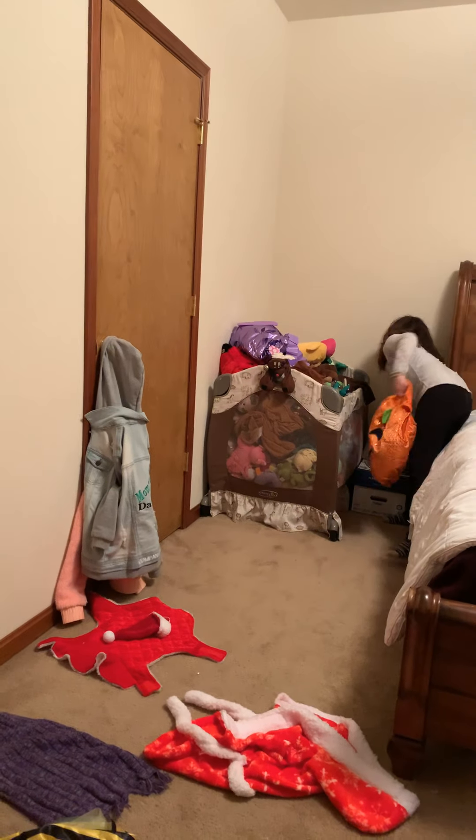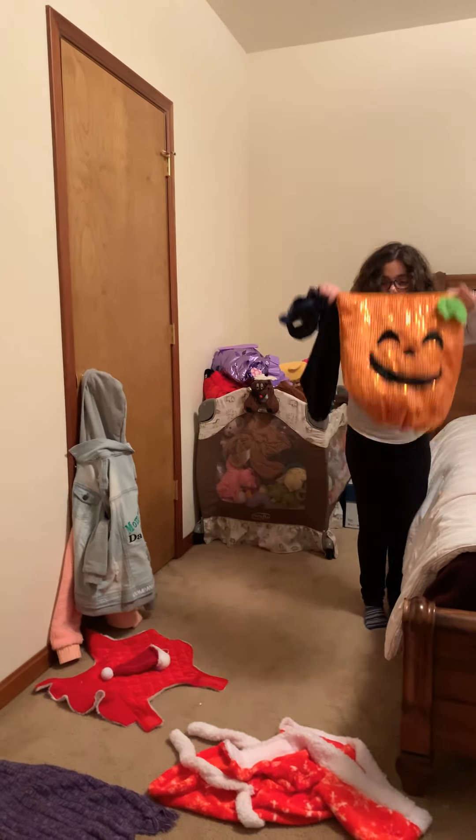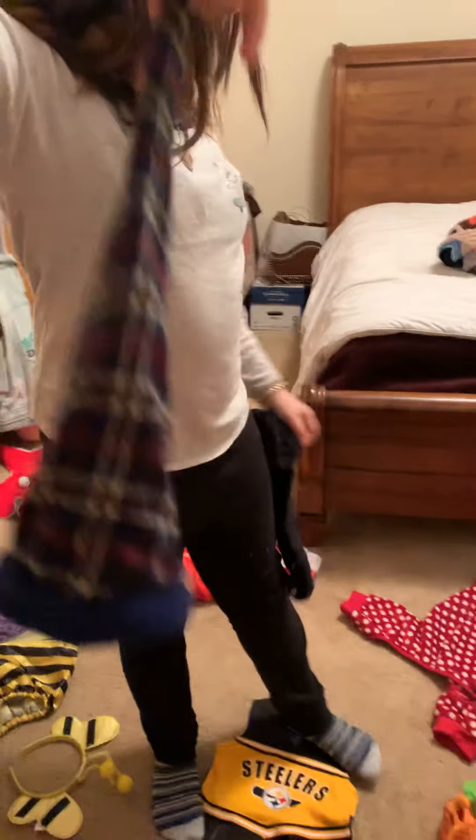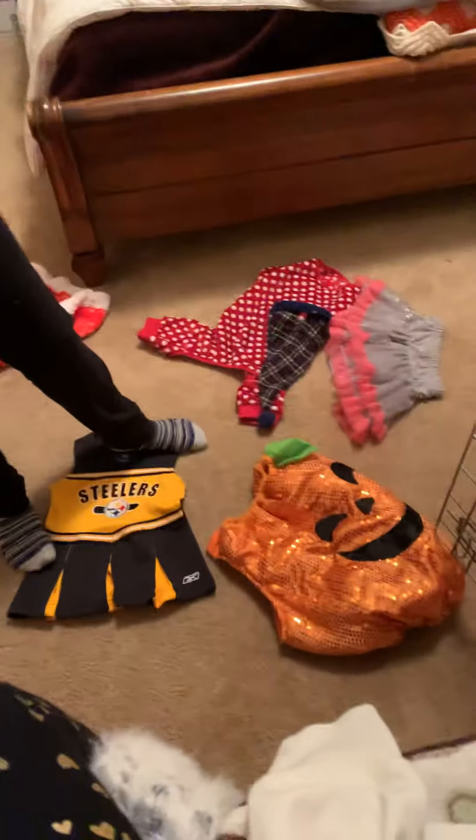Next we have her first Halloween outfit — this is her pumpkin costume. We also have a plaid Santa hat that can go with any outfit, any Christmas outfits.